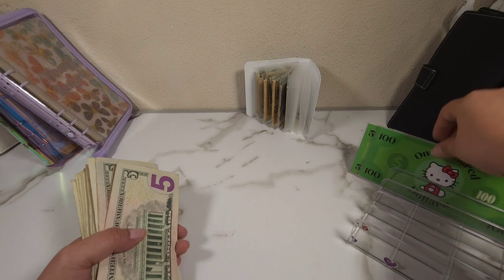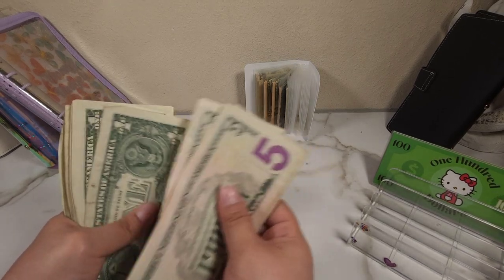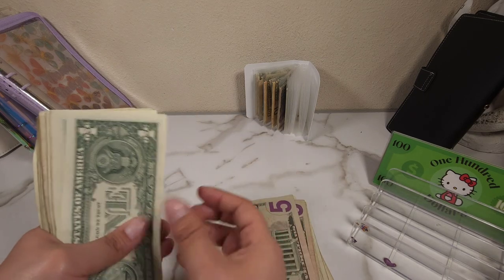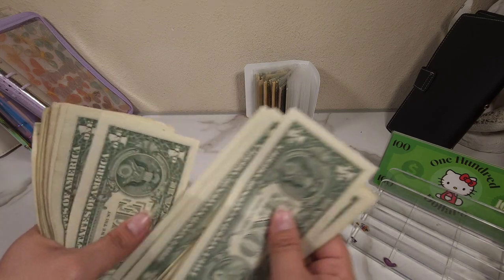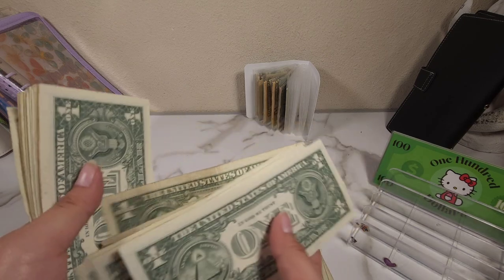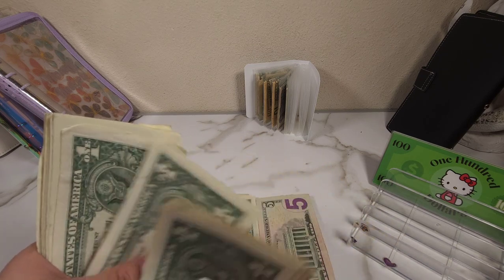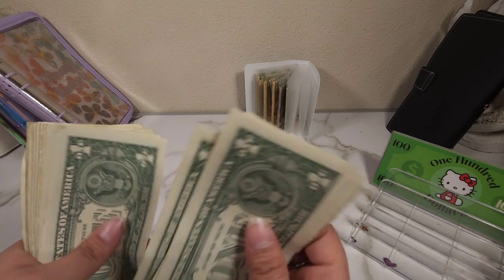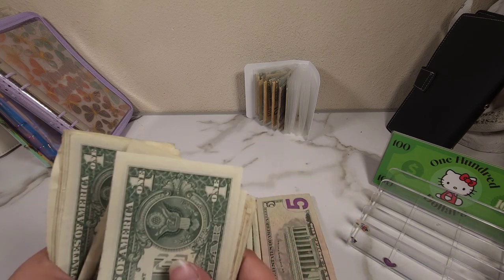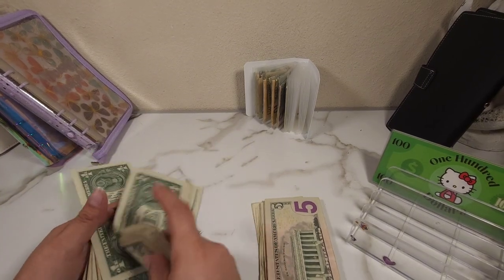I wonder how many we actually used. Let's count — five, ten, fifteen, twenty, twenty-five, twenty-six, twenty-seven... all the way up to one hundred. Oh my goodness, those were a lot of ones!